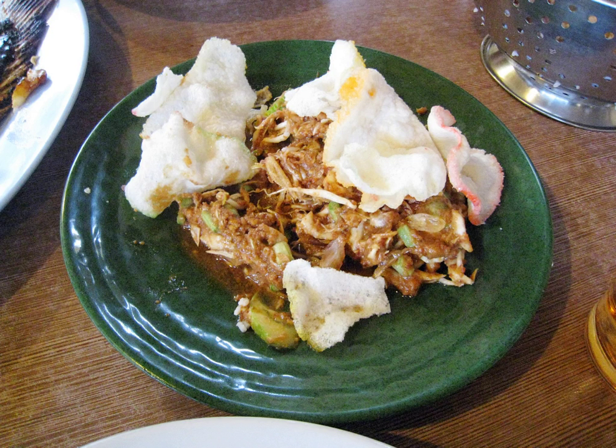Over time, there has been a lot of variation in the garnishes used in karedok and in its taste, but it is still basically vegetables covered in peanut seasoning.